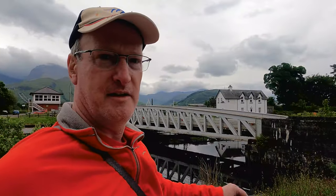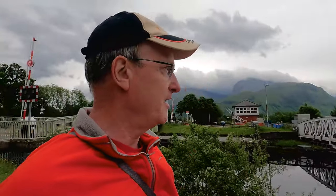But this view behind is of Ben Nevis, a signal box, a nice white building as well, an old house. But what's important for me is we're going to get a steam train coming across that in just a few minutes.